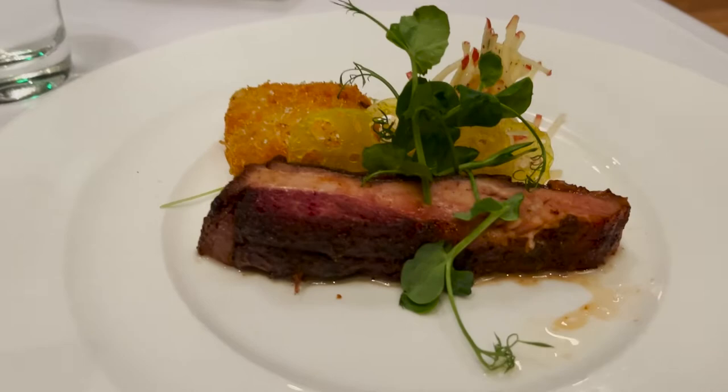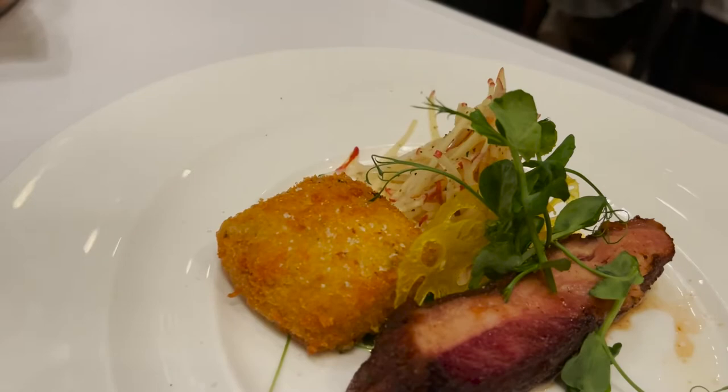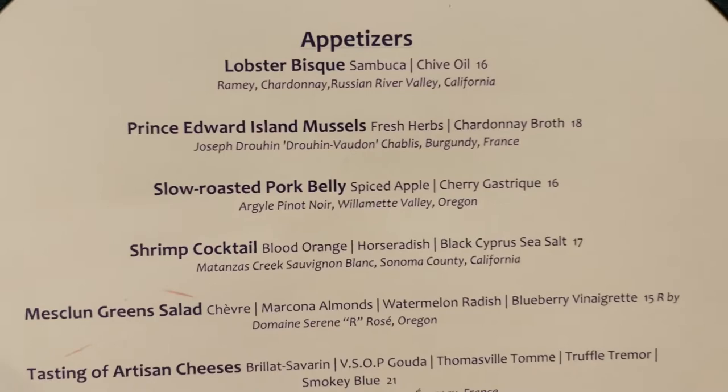My appetizer has arrived. I decided to go for the slow roasted pork belly. It comes with a spiced apple cherry gastrique. I don't know what that fried thing is — I'm assuming that's the gastrique, but then there's that fried thing. Well, let's give it all a try. That's what the menu says, that's all it says.